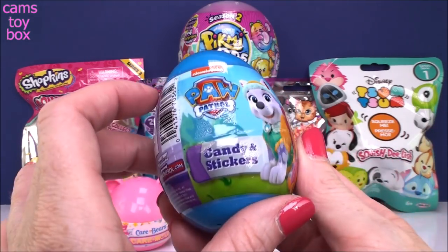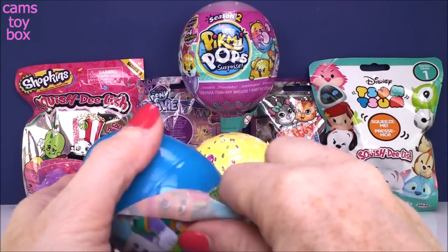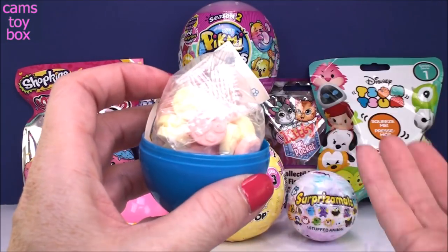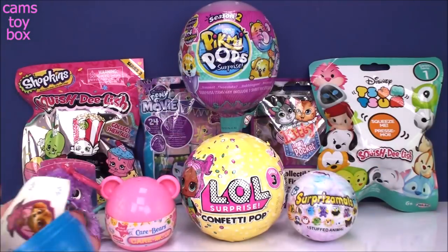We'll do our Paw Patrol Plastic Surprise Egg with Candy and Stickers inside. I have some of these left over from Easter time. So here we have the candies — they have the super cute little paw prints on them. Yummy and delicious.